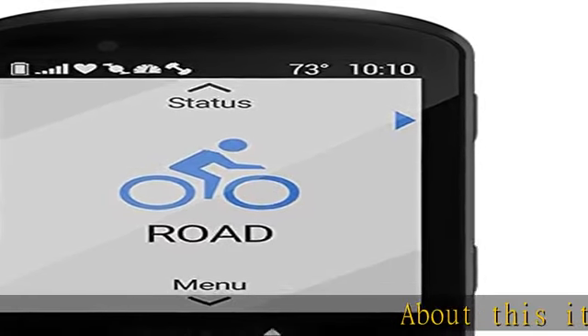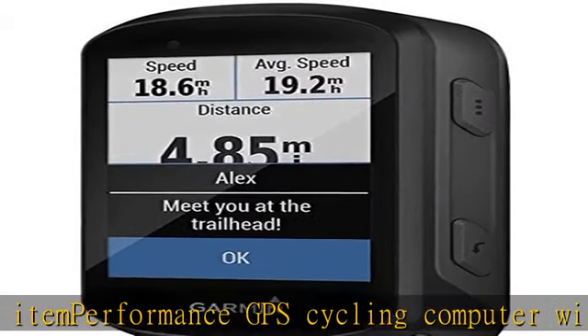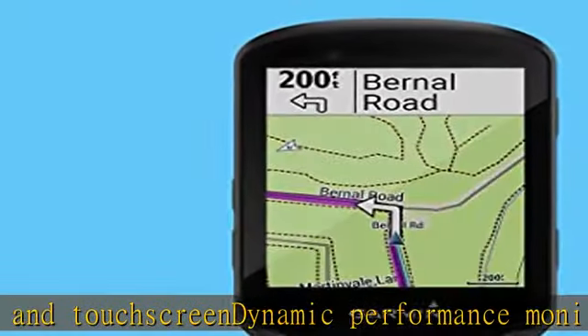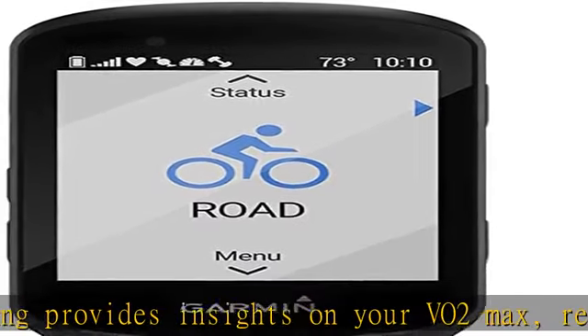Performance GPS cycling computer with mapping and touchscreen. Dynamic performance monitoring provides insights on your VO2 max, recovery, training balance, heat and altitude acclimation, nutrition, hydration, and more when paired with compatible sensors. Cycling safety features include new bike alarm, group messaging and tracking, assistance and compatibility with Varia rearview radar and light, so you can see and be seen.